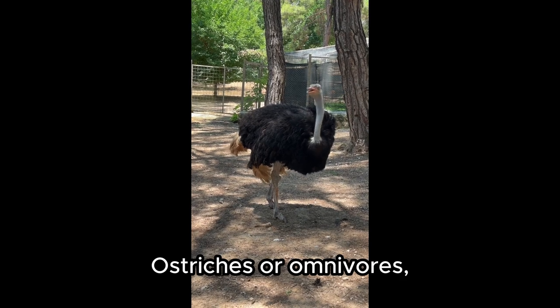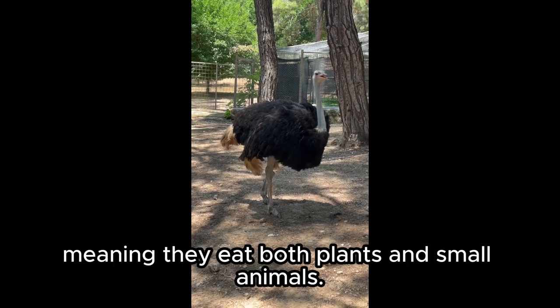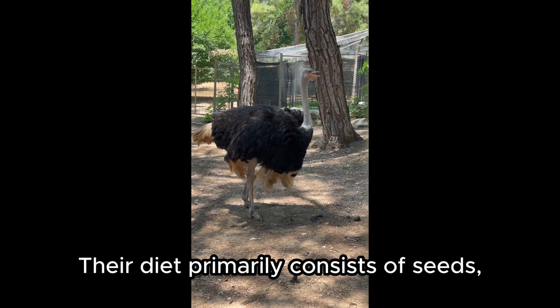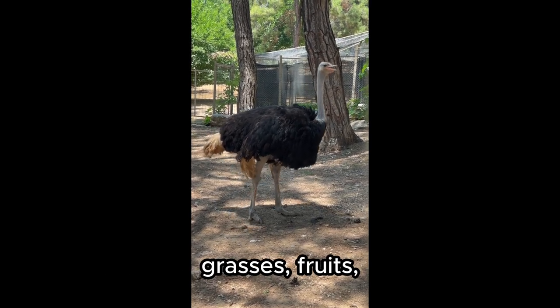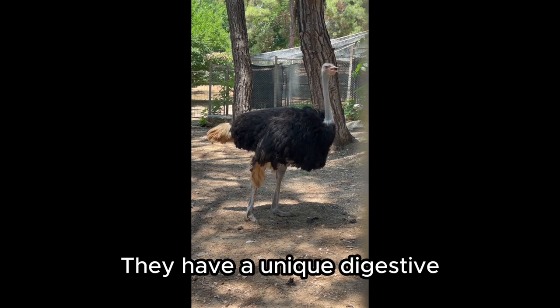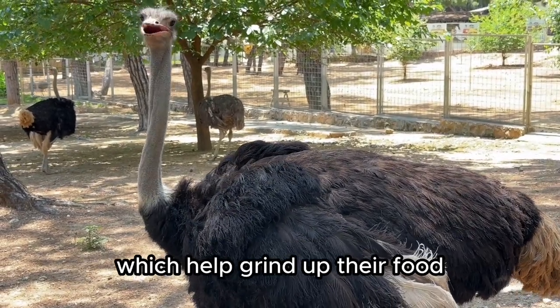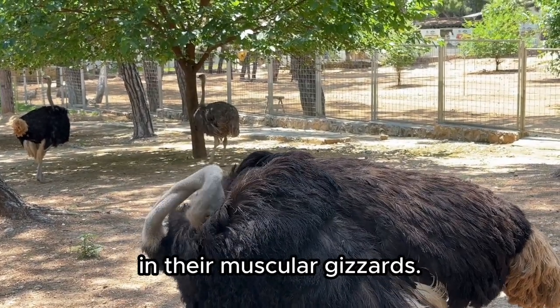Ostriches are omnivores, meaning they eat both plants and small animals. Their diet primarily consists of seeds, grasses, fruits, and insects. They have a unique digestive system that allows them to ingest small pebbles, which help grind up their food in their muscular gizzards.